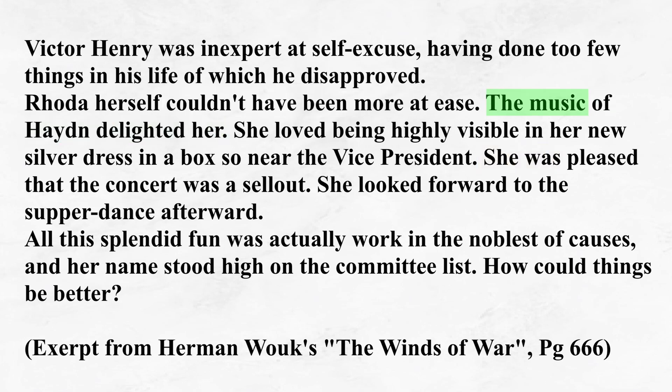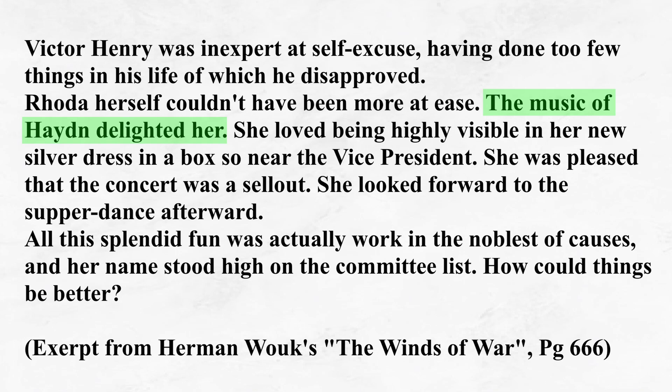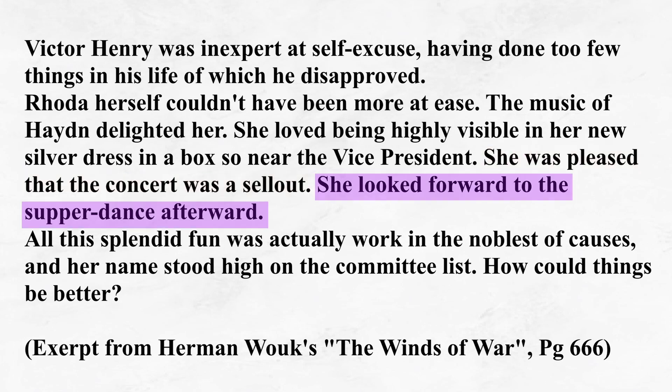In the second sentence, the music is the doer, instead of Rhoda or she. Instead of writing 'she was delighted by the music of Hayden', Wouk flips it around so that it's the music of Hayden that delighted her. This is another way you can reorganize a sentence internally. The third sentence is a simple active statement, beginning with 'she loved.' The fourth sentence is a simple passive statement, beginning with 'she was.' And the fifth is another active statement, starting with 'she looked.'